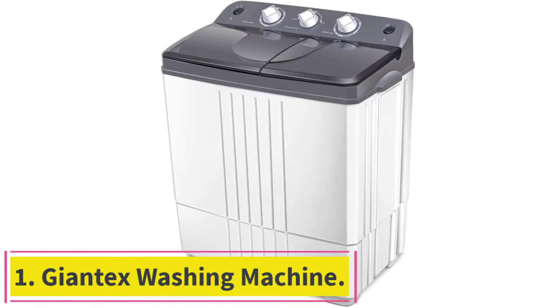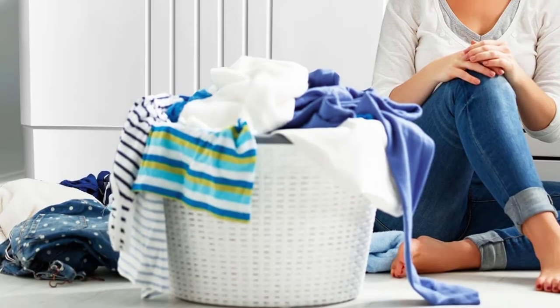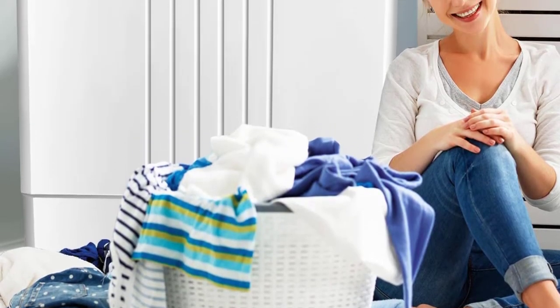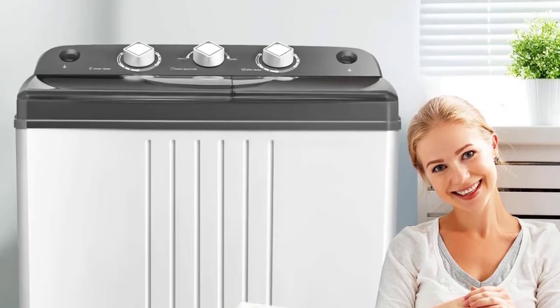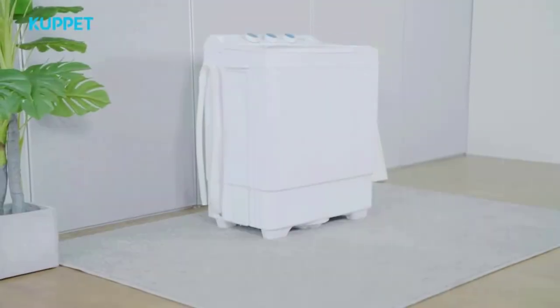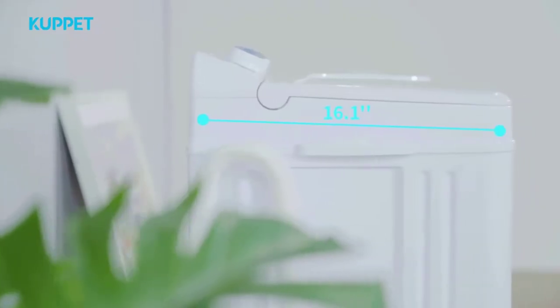Jontex Washing Machine. Designed with separate wash timer, wash selection, and spin timer, you can decide the washing time, washing mode, and spin time based on the clothes you need to wash. It is more humanized, saving water, saving power, and saving soap for you. Your clothes will be washed cleaner than other washers.